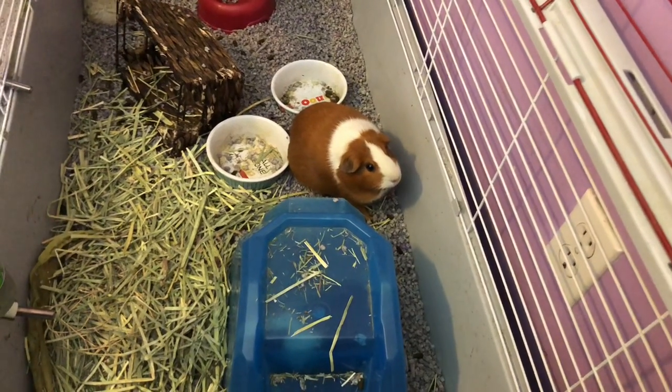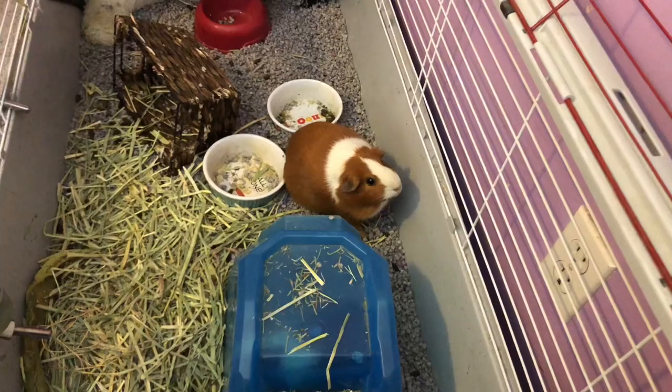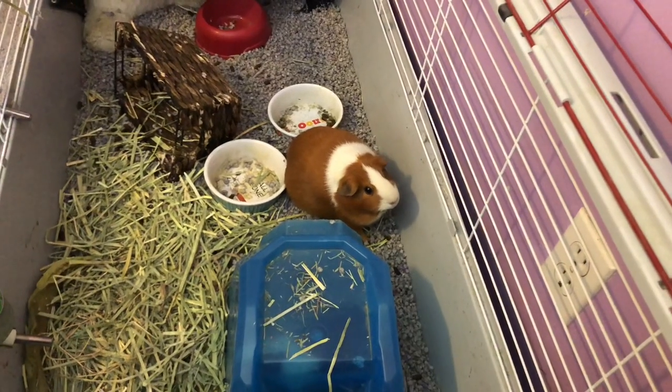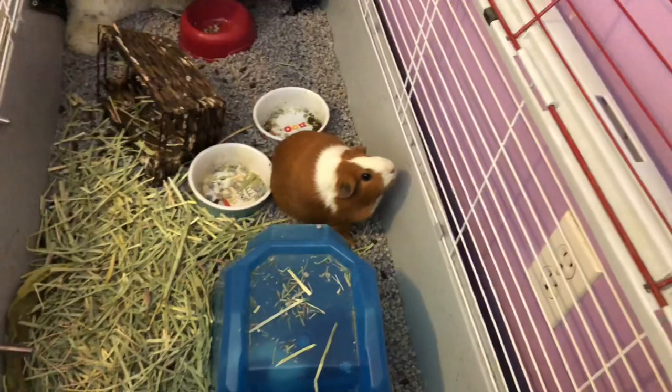Hey, what's up guys. Today's video is going to be an updated pet room tour. I have redone the pet room, so if you guys would like to see more, stay tuned.